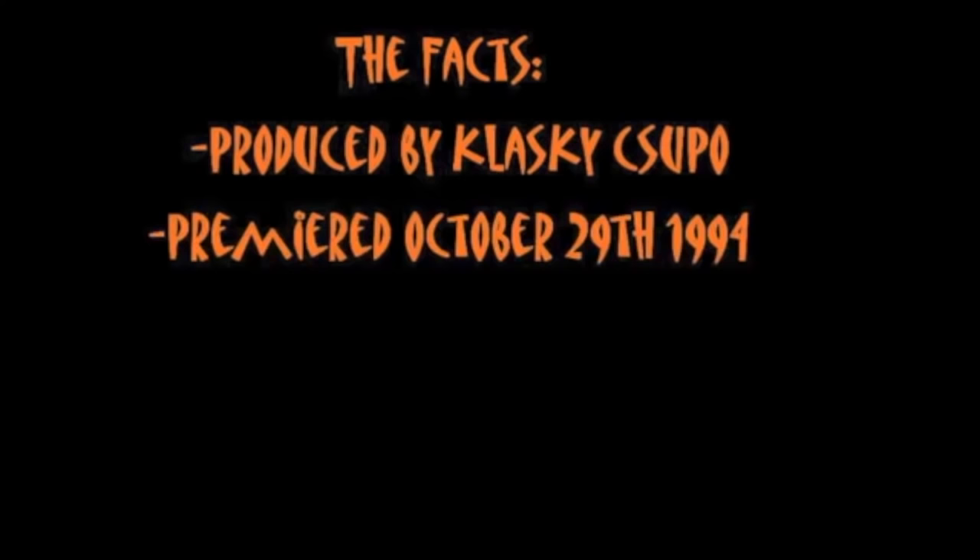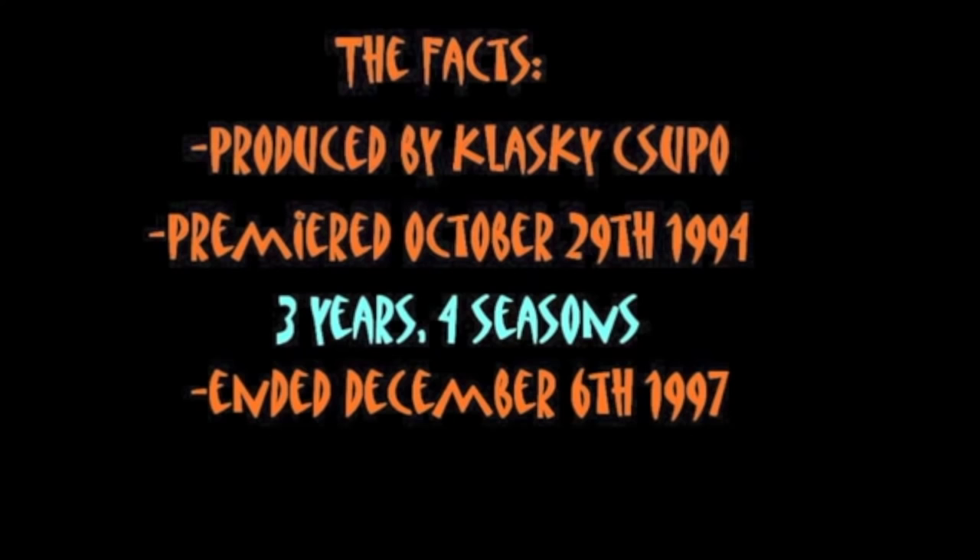Aaahh! Real Monsters was produced by Klasky Csupo, and premiered on Nickelodeon on October 29, 1994. It ran for three years, spanning four seasons, and ended on December 6, 1997. The series was often called dark or gritty due to the animation style and concept. The movie was rumored to have begun production in 1998, but was allegedly cancelled for being too dark.